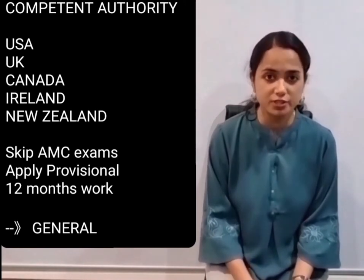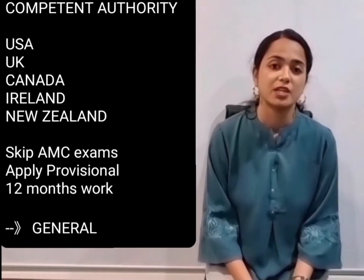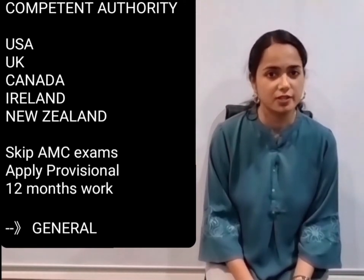The next step is completing 12 months of work in a hospital, after which you can apply for general registration.